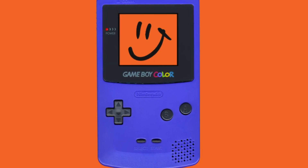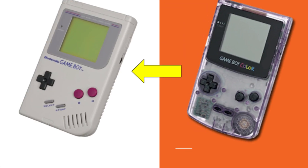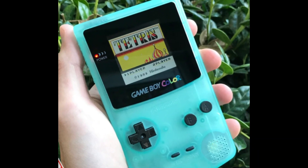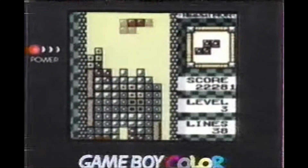November 18th, 1998, the Game Boy Color was released in the United States. It was the successor to the original Game Boy and was the first Nintendo handheld gaming device to feature a color screen. The Game Boy Color was compatible with all the previous Game Boy games, but it was also capable of displaying games in full color, which was a major upgrade over the original Game Boy's monochrome screen.